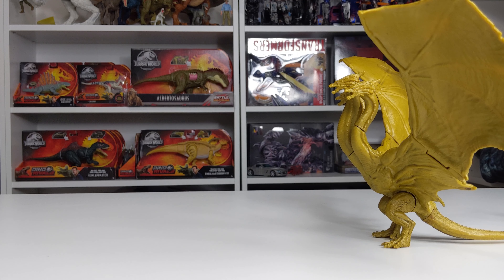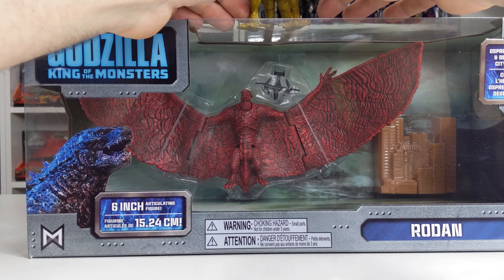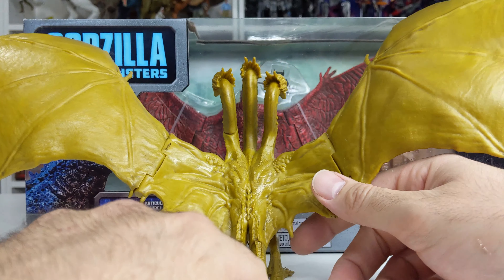If you're wondering about the comparison between King Ghidorah and Rodan in the 6-inch figure collection, I will be reviewing Rodan next. You'll be able to see those two together in my Rodan video, so keep an eye out for that.